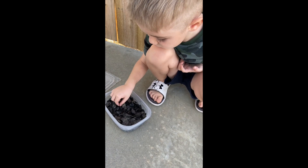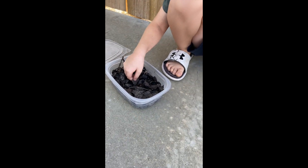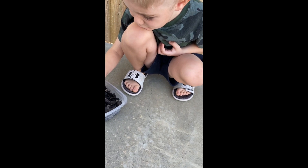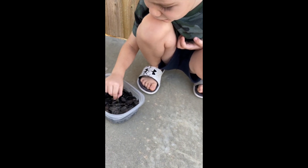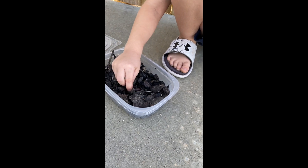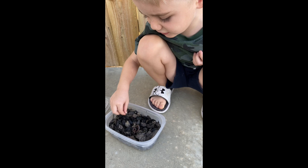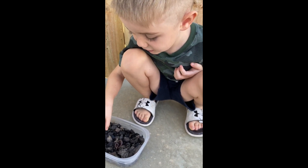Most millipedes are scavengers, eating decaying wood particles. They also like to eat leaves and other plants — the decaying kind, rotten stuff. Blech! I'm gonna stick to one of my favorite foods: ice cream.